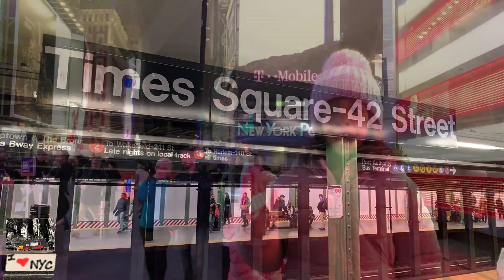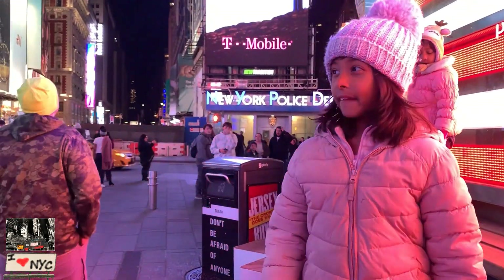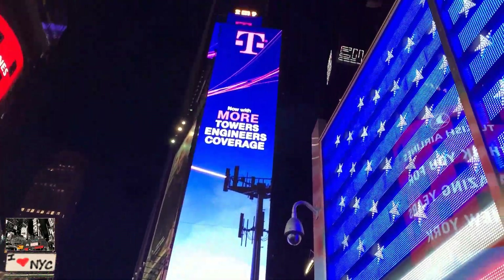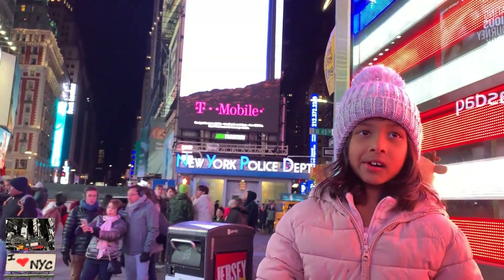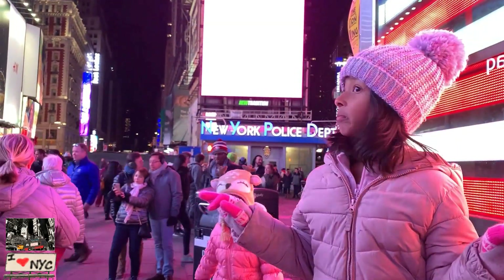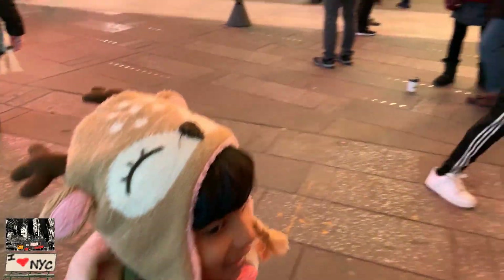So guys, now we're in the famous Times Square. It's very loud here and very traffic. We're here in Times Square and we're about to go to the M&M's store. It's a lot of cold, so colorful and so light.